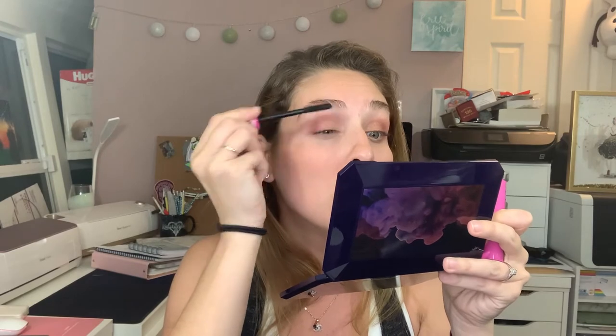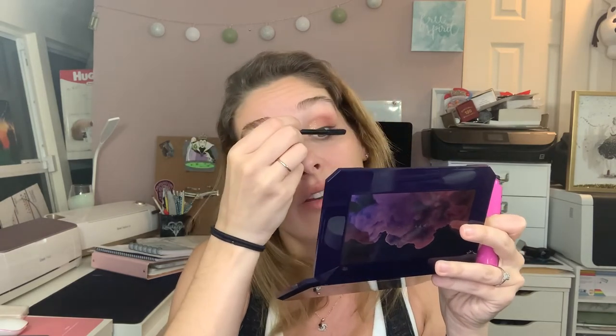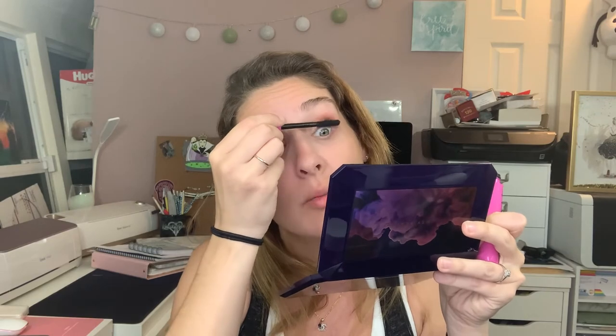I'm adding some mascara — I'm going with the Essence I Love Extreme Crazy Volume mascara just to finish the look off. I love this mascara, it's one of those you always keep in your bag. It does really nice things for your lashes — separates them and gives them volume. I love the small bristles.